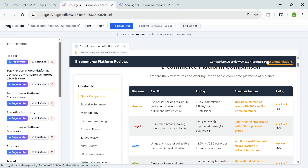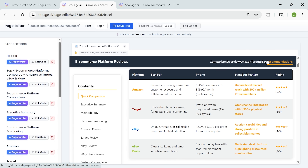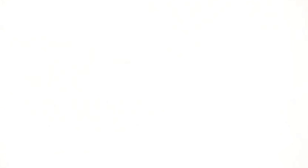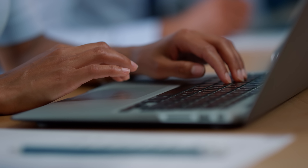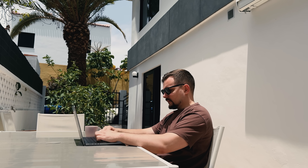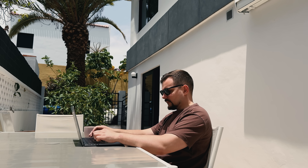Once it's live, you've got a polished comparison-style or best-of landing page ready to start ranking on Google. The idea is simple: if someone's already looking to compare products or find the top solution, your content showing up with a clean layout is already a win. Having legit SEO makes it even better, and providing helpful info means they're way more likely to click, explore, and maybe even convert.